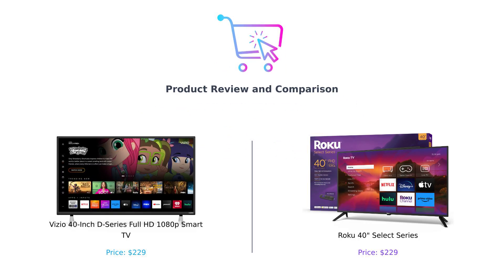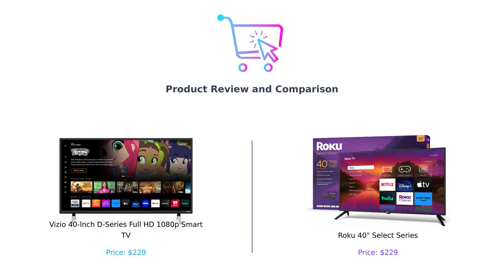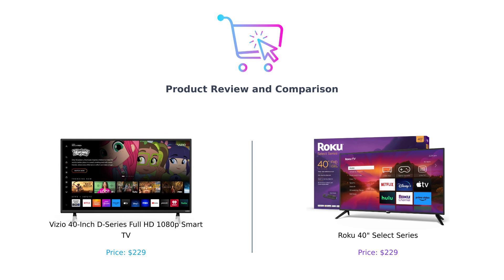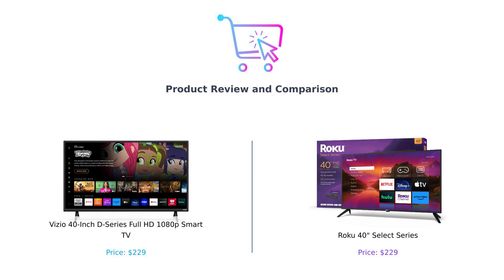Hey, smart shoppers. Welcome back to Buy Smart, the channel that makes sure your wallet cries tears of joy and not sorrow. Today, we're diving into a battle of the 40-inch smart TVs. In this corner, we have the Vizio D Series, and in this corner, the Roku Select Series. Both are priced at a cool $229. But which one deserves a spot in your living room? Let's get ready to rumble.